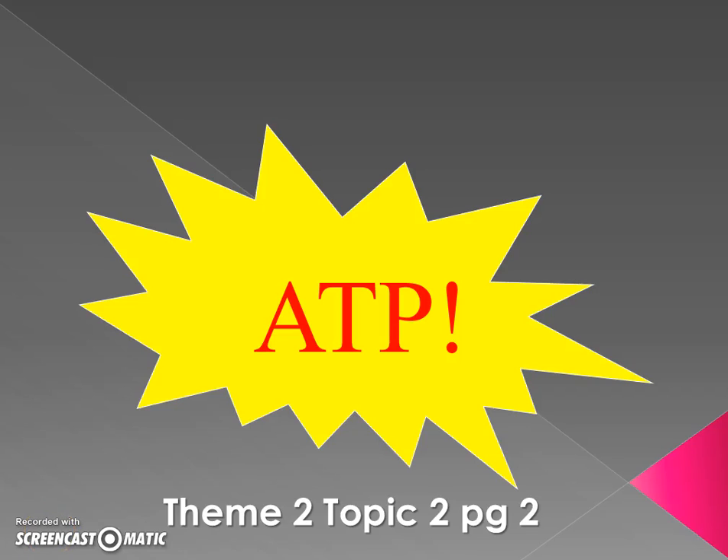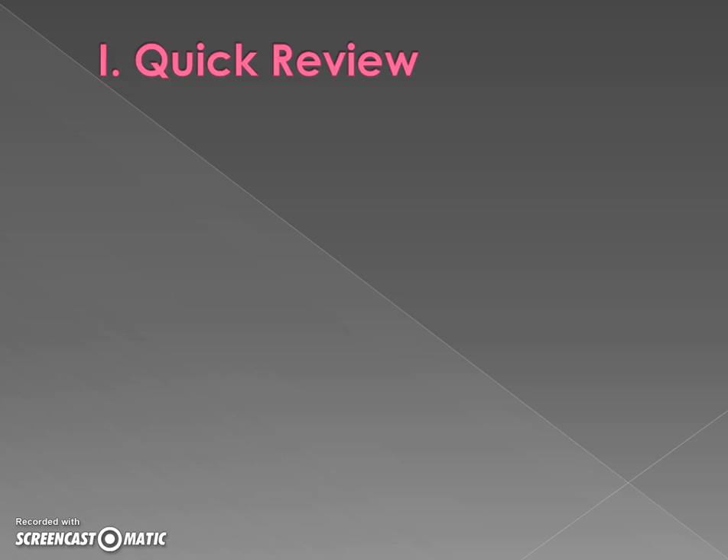Hello biology students! Today we're going to be talking about something that has to do with energy, specifically this weird thing called ATP. Let's get started. Before we really jump into the stuff about ATP, let's quickly review what we know about energy so far.